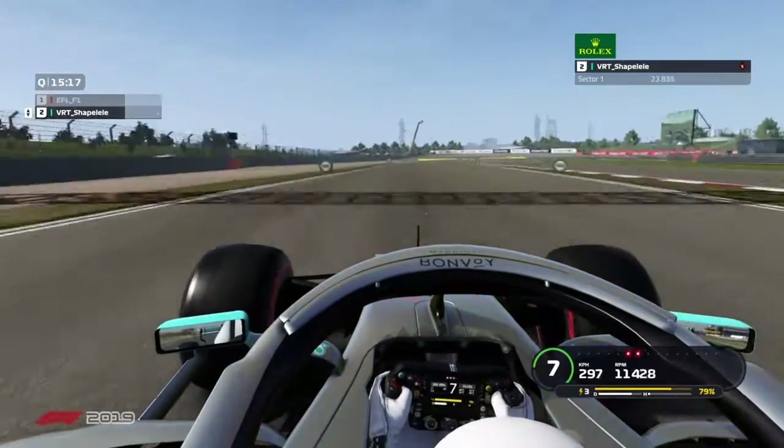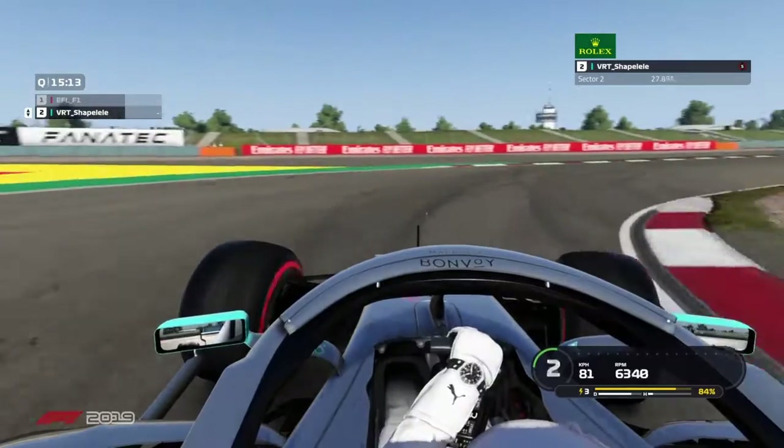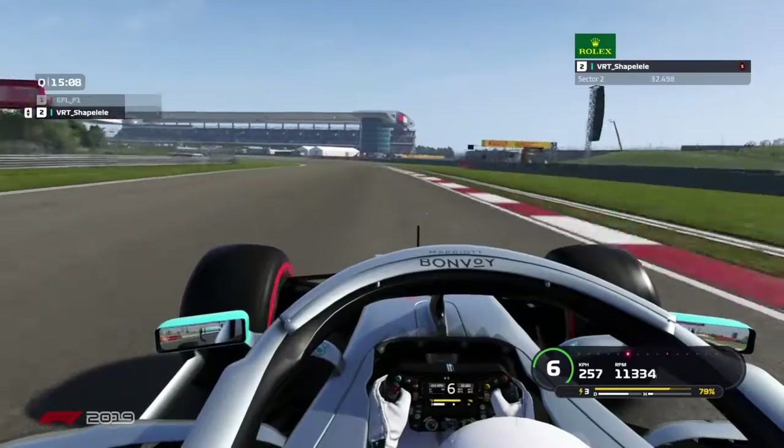Don't go to the gas too early. At corner 6 braking, you have to brake very early and hit the apex. It's very easy to lock your brakes.